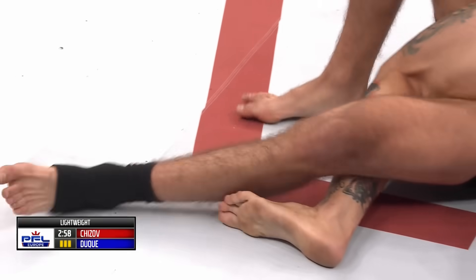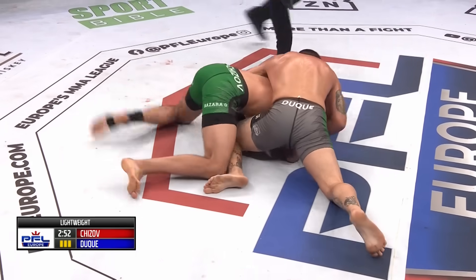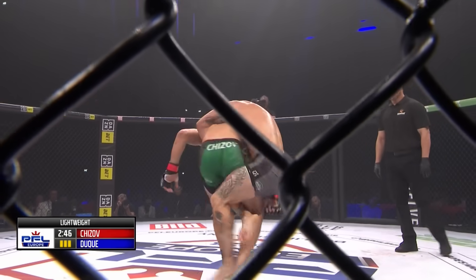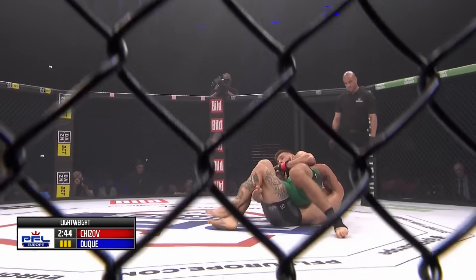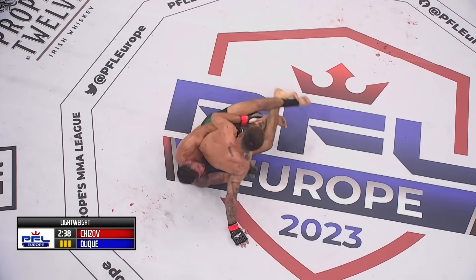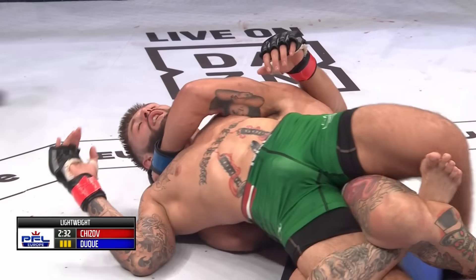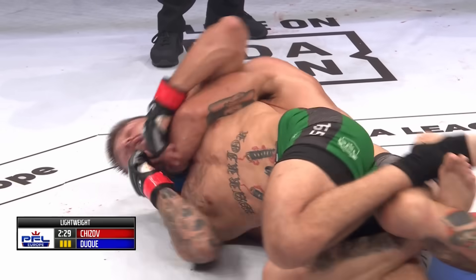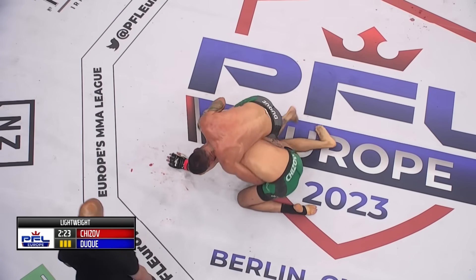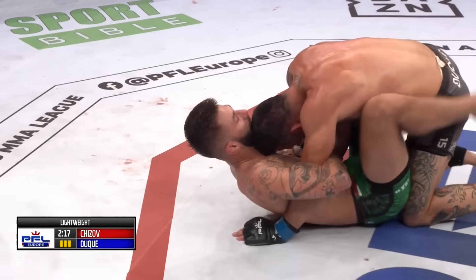Good shoulder pressure here — this is a nightmare for Chijov to have Duque on top of him like this. Duque has the back now. He's so good at tangling his opponents up and dragging them back down to the mat, because he's confident in any of these positions. Duque is trying to scoot his hips out to get back on top. Chijov is able to get to his feet momentarily, but Duque just pulls him back over — beautiful job by Duque.